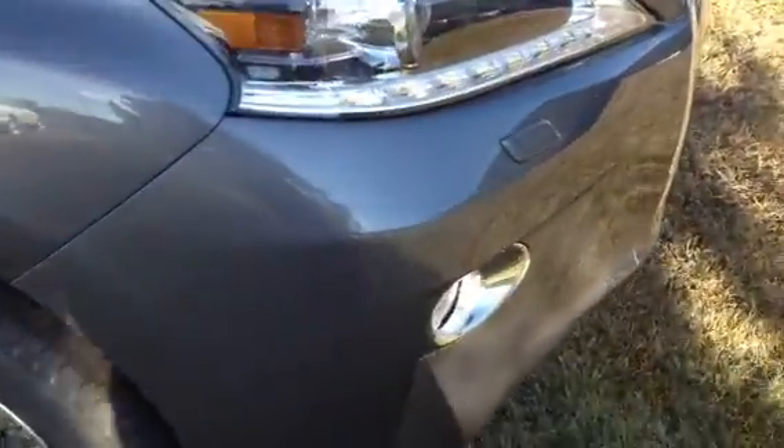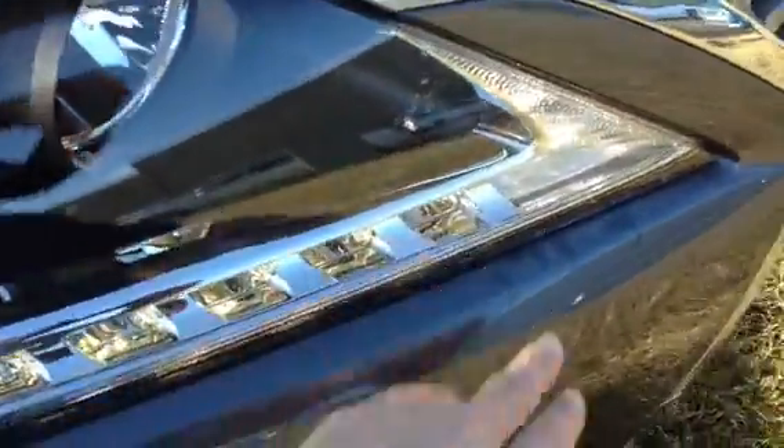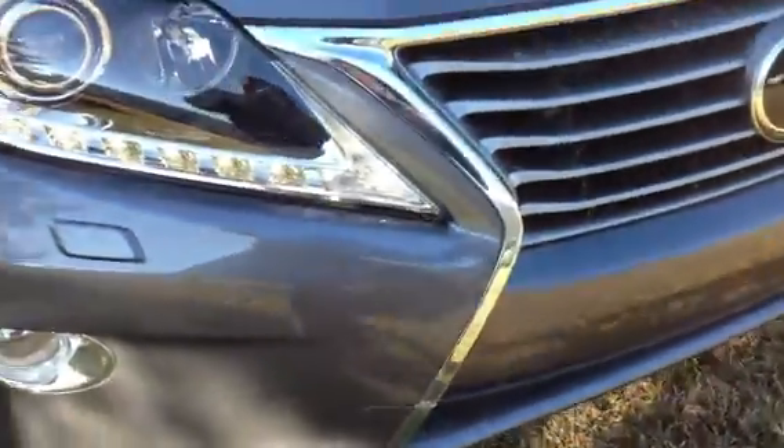Around to the front, you have your LED daytime running strip lights right here, HID headlamps, headlamp washers, fog lights, heavy clearance sensors, engine block heater, auto leveling headlamps.